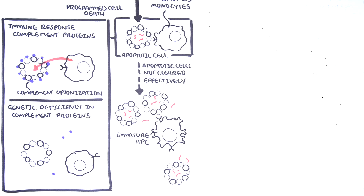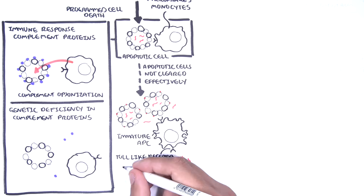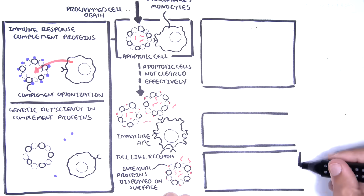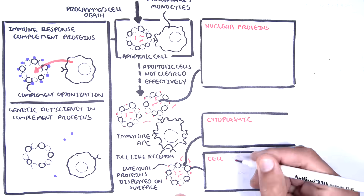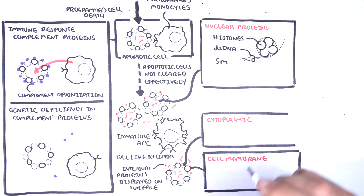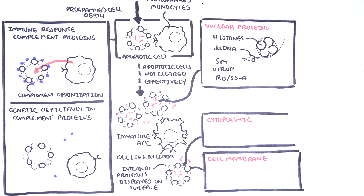The process of sensitization begins when an immature antigen-presenting cell, such as an immature macrophage or dendritic cell, notices and picks up proteins and nuclear material from apoptotic cells through special receptors such as Toll-like receptors. The antigens picked up include nuclear proteins, cytoplasmic proteins, and membrane components. Nuclear antigens include histone core, double-stranded DNA, and ribonuclear protein complexes including SM, nRNP, and Rho.